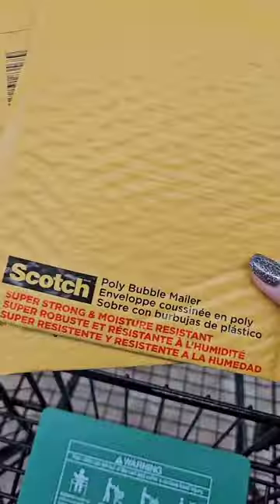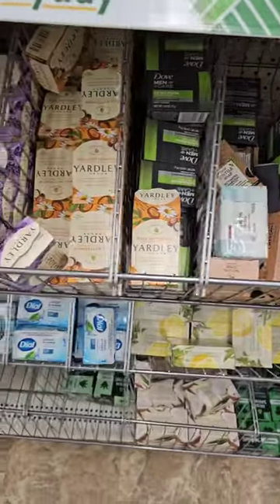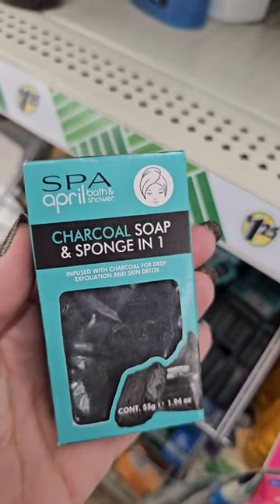The Dollar Tree! Gotta grab some of these. Check skincare — they always carry really good soap bars, so always check that out. This is a 2-in-1 soap and sponge.